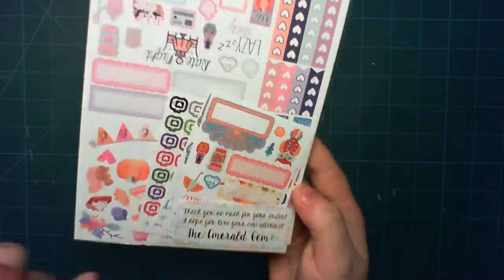These ones here on the bottom are all little thin washi. You've got a full box up here and a couple of half boxes. And then this one here has little things — next week, work, exercise, to clean, Etsy, to do, to buy — some bottom washi which is beautiful, some appointment labels, and then you've got some more deco with little banners. And I got this little squirrels, so cute.